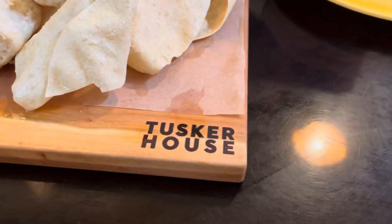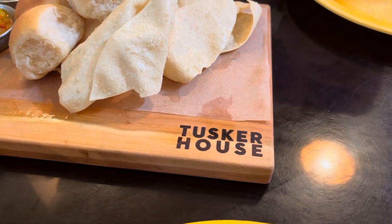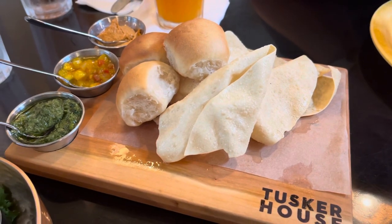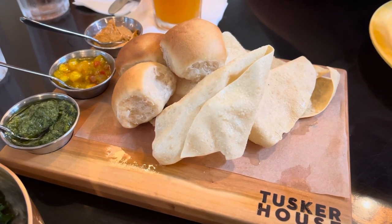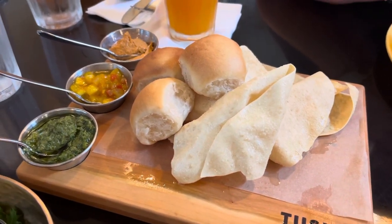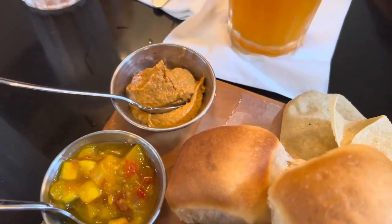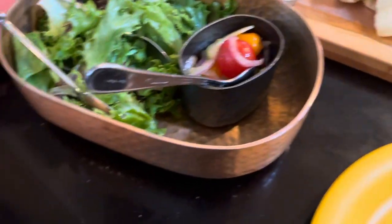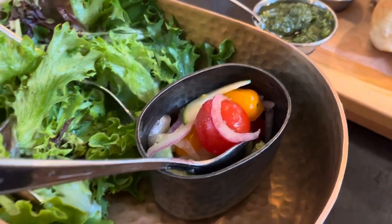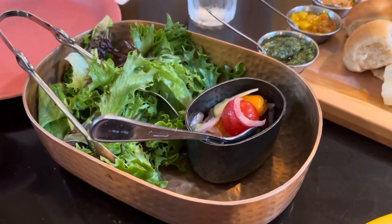So after we get our drinks, the first course at Tusker House is sort of like a bread service — not like Sanaa, but definitely some sort of bread service. We've got house-made breads, which our waitress Kathy said was like an Indian-style chip, plus house-made rolls. And then there's some coriander chutney, mango chutney, and red pepper hummus. We also have a salad with a citrus vinaigrette with onions, tomatoes, and a couple of peppers tossed in. We're going to give these a whirl.